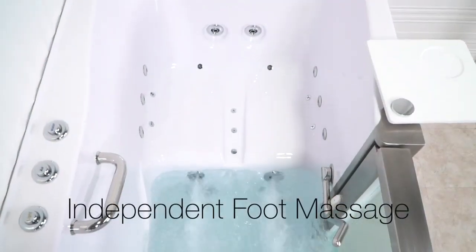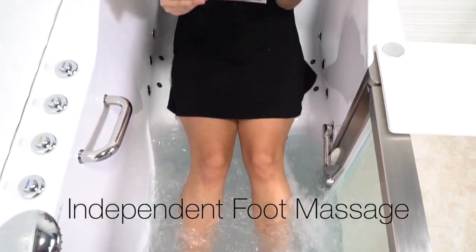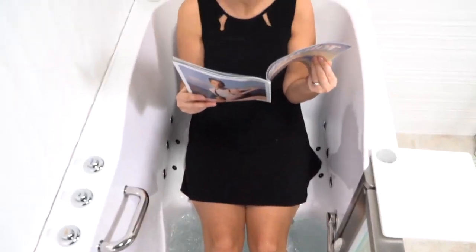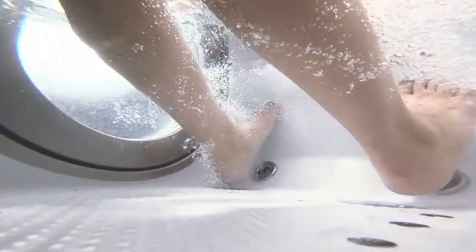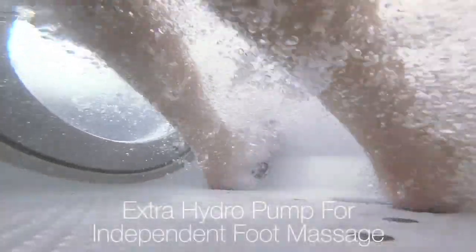Our unique independent foot massage feature is available with these tubs. No need to fill the whole tub to enjoy a luxurious hydro foot massage — a separate dedicated pump delivers a rejuvenating hydro foot massage.